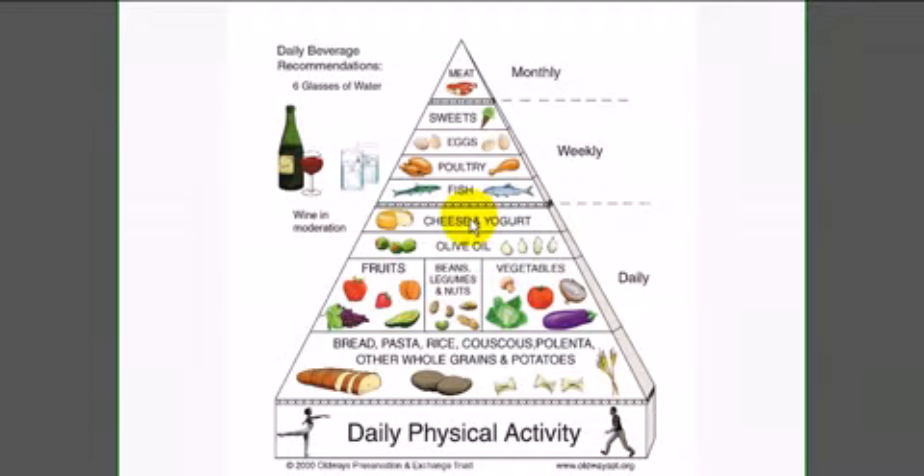Next we have cheese and yogurt, followed by the protein areas which are fish, poultry, eggs, and sweets — you can see this is a smaller part of the pyramid — and that is then followed by a moderation of red wine, which is also allowable on this diet. But that doesn't mean you can consume a bottle each meal; that means one to two glasses, preferably one. And of course water is essential — those little glasses that might look like vodka are really glasses of water.